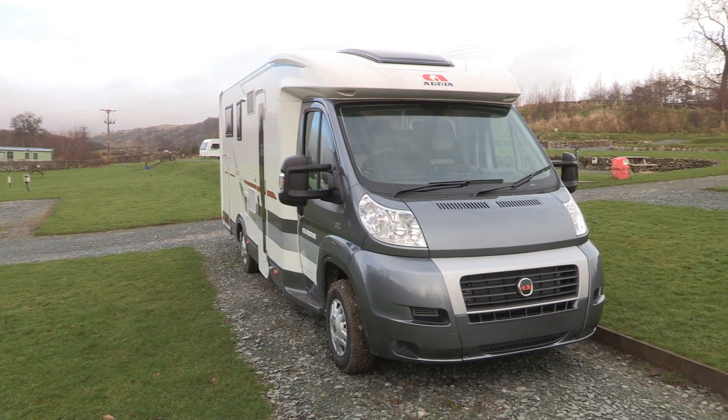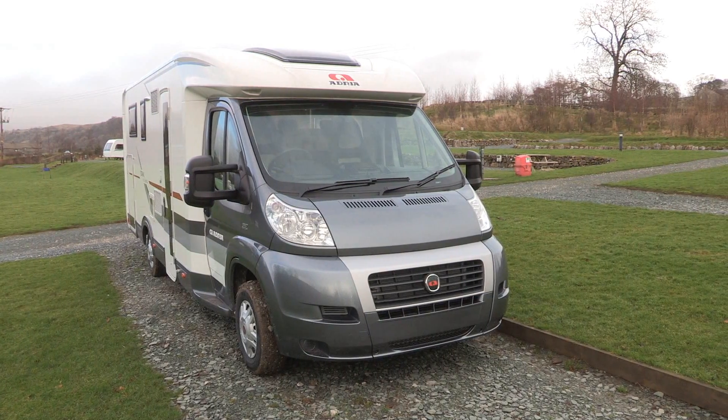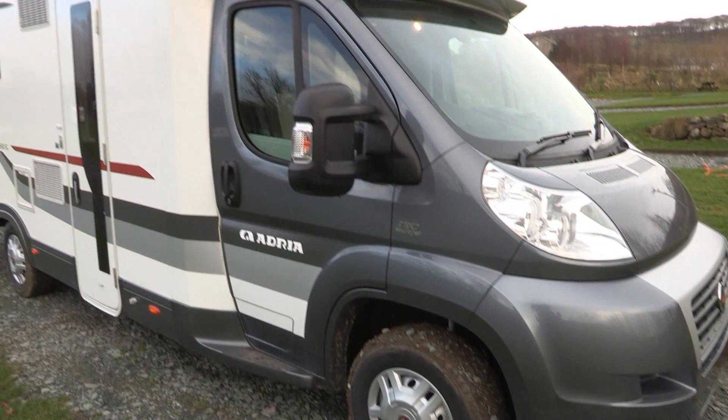In recent seasons, low profile and compact motorhomes have found a lot of favour with buyers looking to downsize their fuel costs and to have better drivability on country roads. In this respect the Coral is bang on trend — it's Adria's biggest selling range.